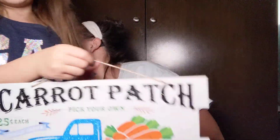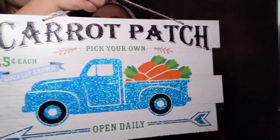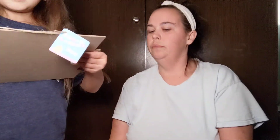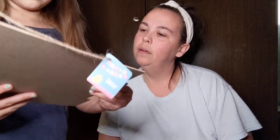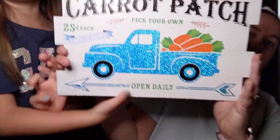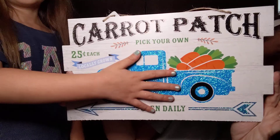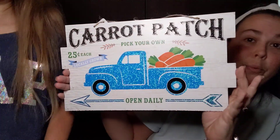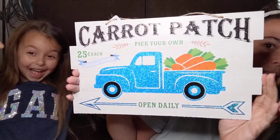And then next we got the blue truck sign. It says carrot patch, pick our own, 25 cents each, locally grown, open daily. And this is the blue truck with all the carrots. How pretty is that? It is glittery but like I said, we like glitter around here.